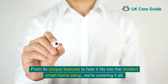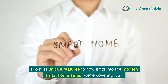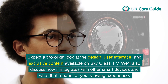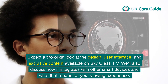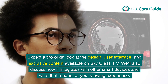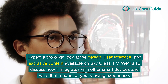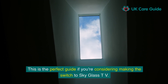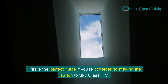From its unique features to how it fits into the modern smart home setup, we're covering it all. Expect a thorough look at the design, user interface, and exclusive content available on SkyGlass TV. We'll also discuss how it integrates with other smart devices and what that means for your viewing experience. This is the perfect guide if you're considering making the switch to SkyGlass TV.